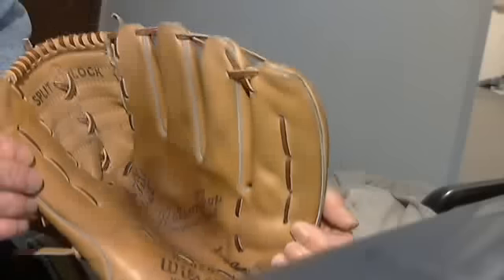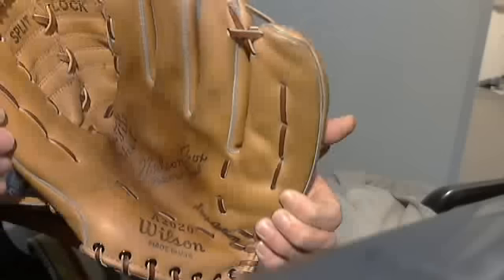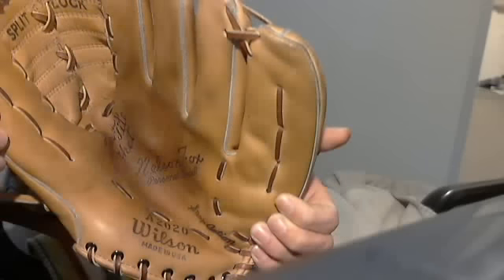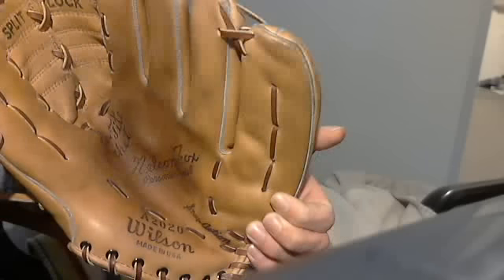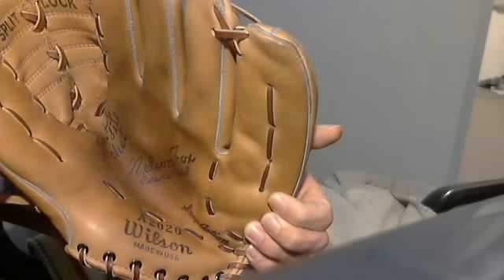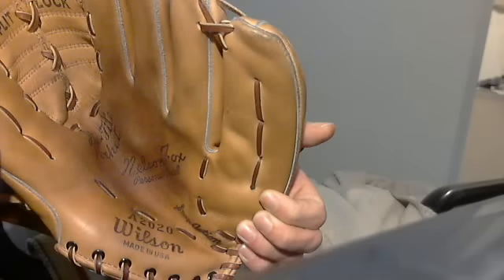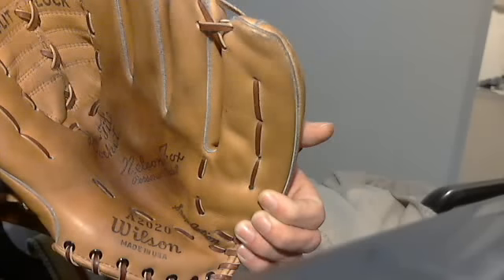I like my thrift store. Most of the A2000 and A2020 gloves I'm finding from the 50s and 60s have no ink left on the name — you can't see Nellie Fox, or the Wilson, or the A2020 at all. They're all rubbed off. So this is in phenomenal shape.